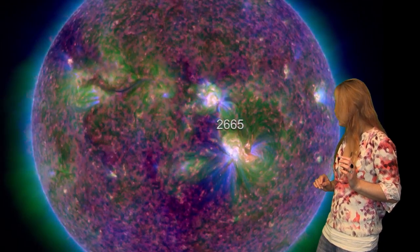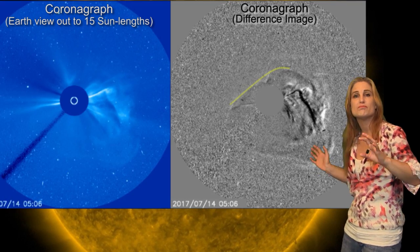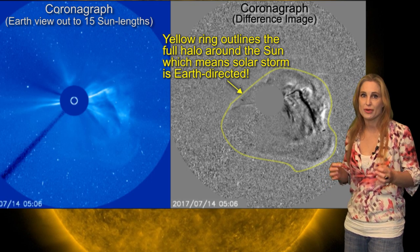But wait for it — right there, on the 14th, it launched a massive solar storm. This one, plus another one before it, are both headed towards Earth. It looks like it might hit us right around the start of the 17th, and it's sure to bring us some aurora.